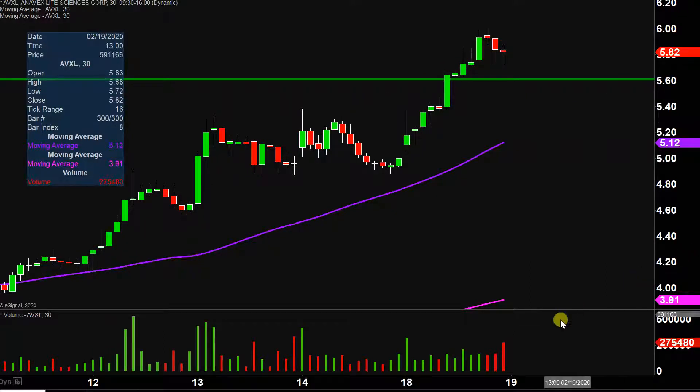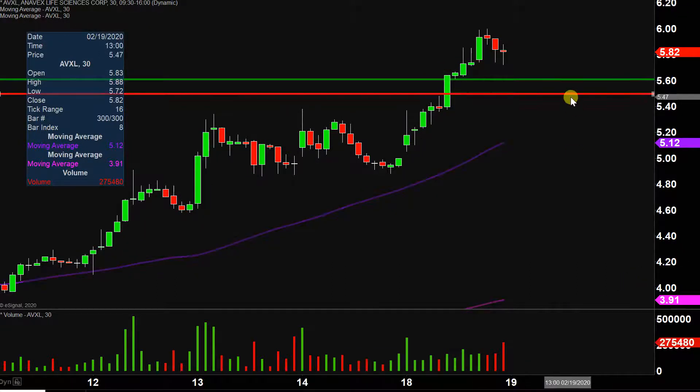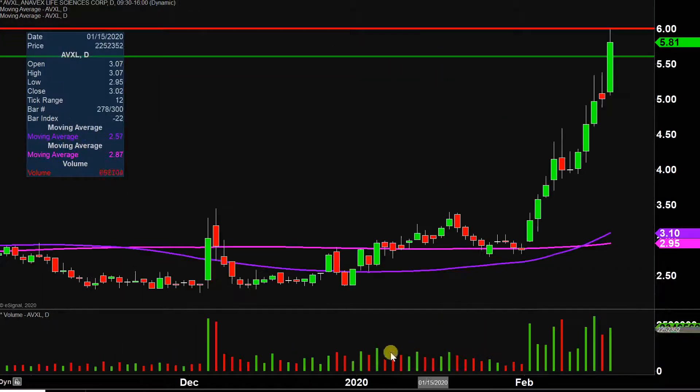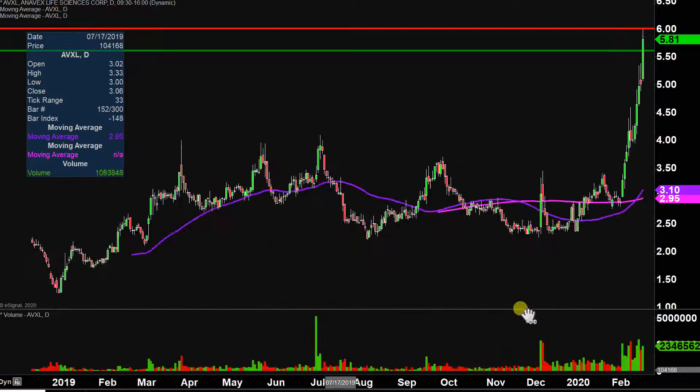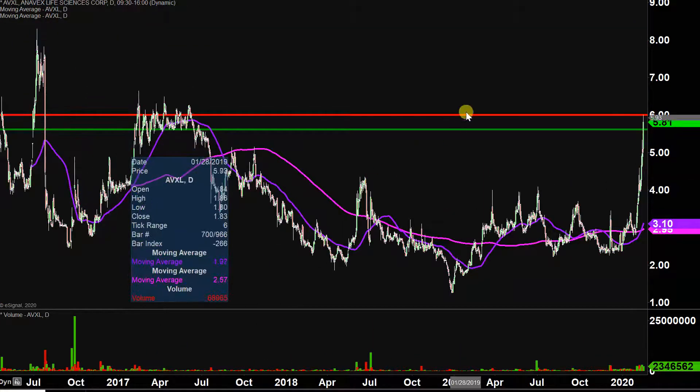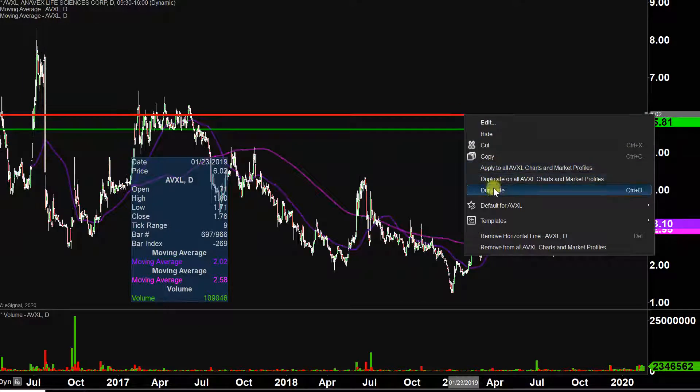What about areas of resistance moving forward? The initial level is just simply where the party stopped today, and that was right up there at the round number of $6. Let's go to the daily timeframe here — I feel like this is at, I don't know about necessarily all-time highs, but definitely multi-year highs. Yeah, there we go. So after $6, definitely at multi-year highs right now.